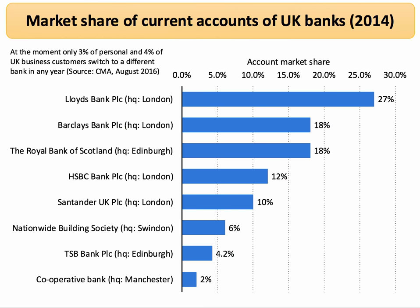This picture is from 2014 and shows the market share of current accounts and savings accounts in the UK. You can see that the commercial bank sector in Britain is best described as an oligopoly. If you were to count up the account market share of the leading five banks in the UK — Lloyds, Barclays, RBS, HSBC and Santander — you get a figure well in excess of the 60% needed to create an oligopoly.